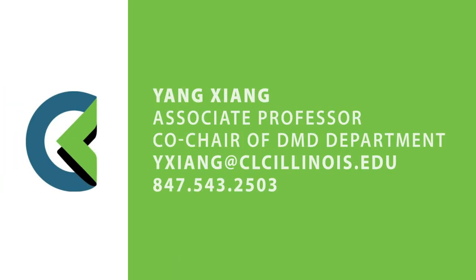If all this sounds interesting, start building a career in this demanding and rewarding industry. Reach out to the co-chair of the digital media department today.